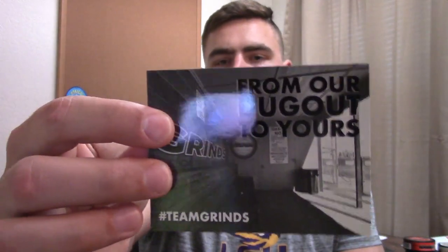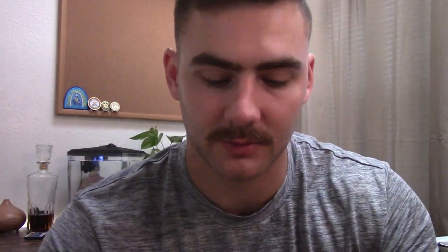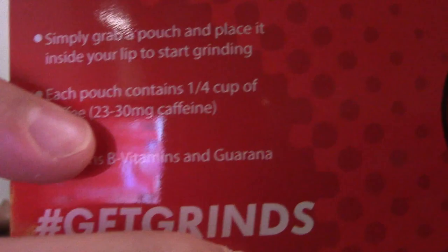They send you a little postcard that says 'From our dugout to yours.' I'll go into a little bit of the background of the company. They also send a little information card. All you're going to do is use pouches of coffee, essentially. You grab it and put it in your lip just like you would a snus or a dip. Each pouch is about one-fourth cup of coffee, so depending on the flavor, it's anywhere from 23 to 30 milligrams of caffeine. It also contains vitamin B's.